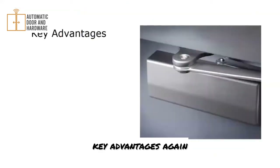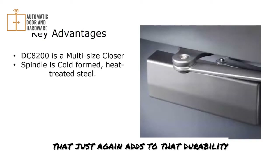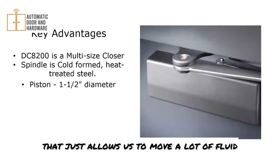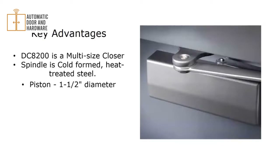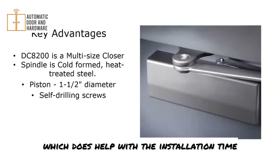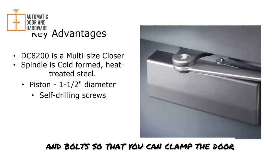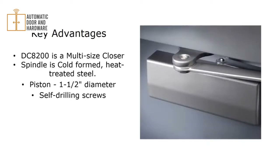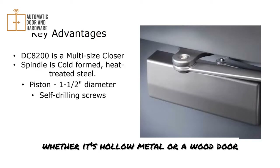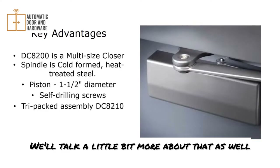Key advantages: it's a multi-size closer; the spindle is cold-formed, heat-treated steel, adding to durability. The piston is 1.5 inches in diameter, allowing controlled movement of a lot of fluid. It comes with self-drilling screws to help with installation time. You can also order sex nuts and bolts as an option to clamp the door closer completely through the door — good for doors without a door closer reinforcement, whether hollow metal or wood.